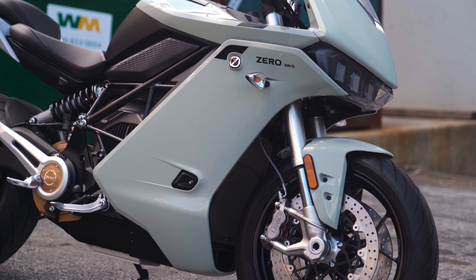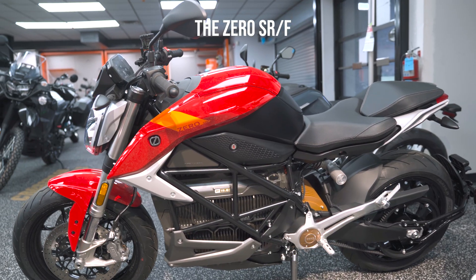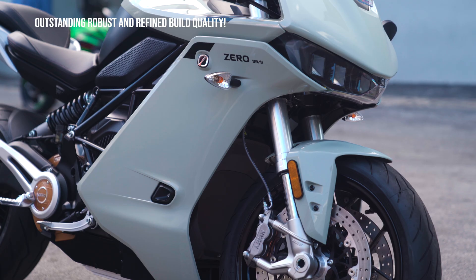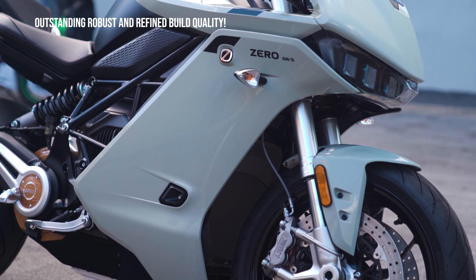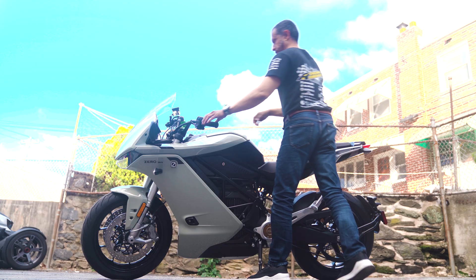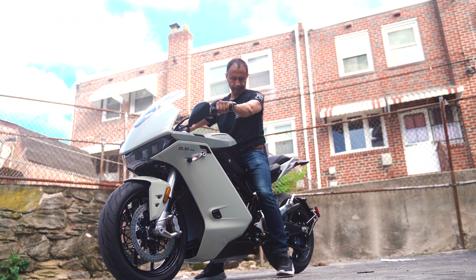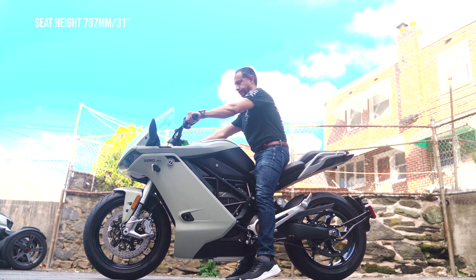Now about the build quality and finish. The SRS is actually based on the SRF platform with full fairing. The quality of the build is outstanding — robust and solid, inspiring confidence. The paint job is slick, the finishing is flush. Anybody who says that a Zero motorcycle finish is not great is either jealous or lying. The full-color TFT screen is a delight to use. I'm 165 centimeters or 5'6" tall, and the seat height is at 787 millimeters or 31 inches.